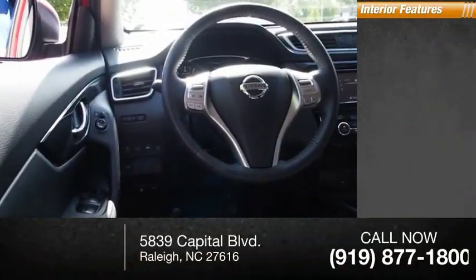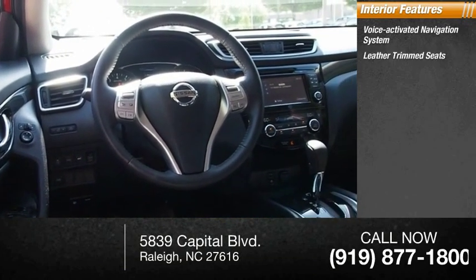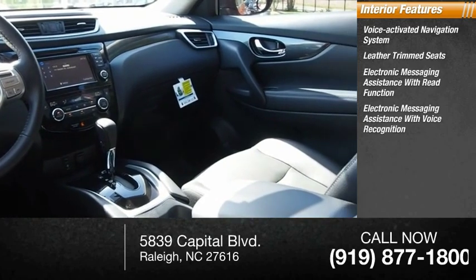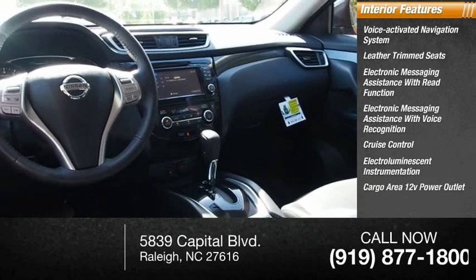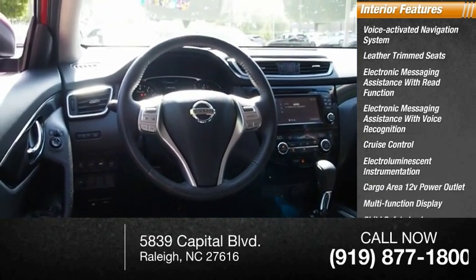Inside you'll find a voice-activated navigation system, leather trim seats, electronic messaging assistance with read function, electronic messaging assistance with voice recognition, cruise control, electro-illuminescent instrumentation, cargo area 12-volt power outlet, multifunction display, child safety locks, and tachometer.